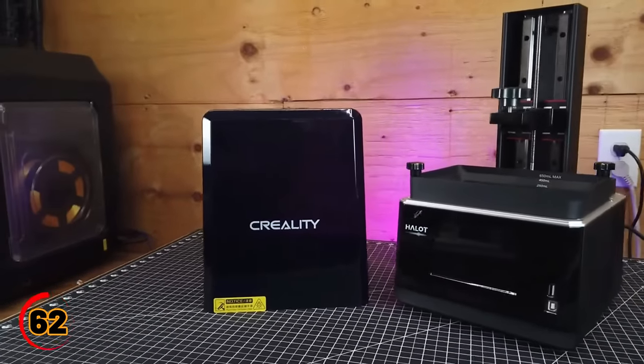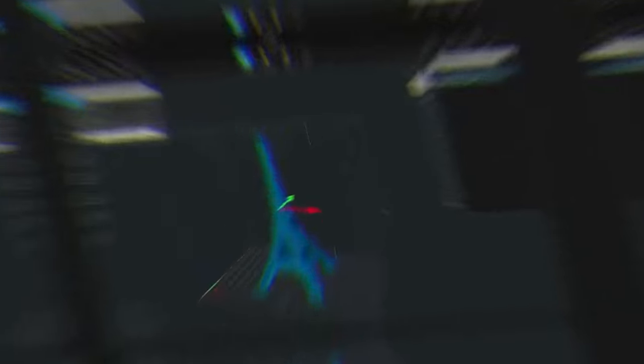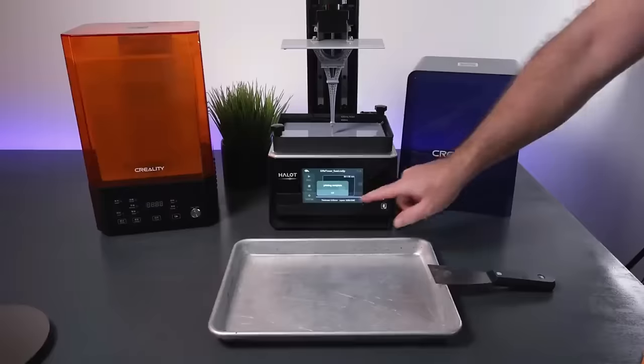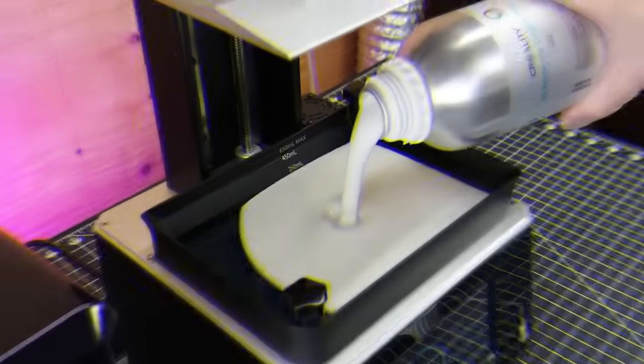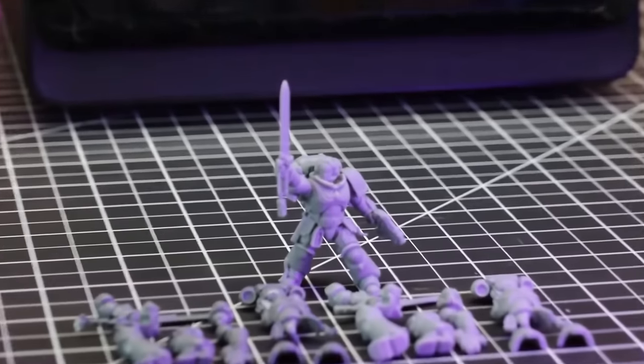The Baility Hallet One Plus Resin 3D Printer is the ultimate tool for anyone who loves to create. This printer is easy to use and produces high-quality prints with exceptional detail. It features a large print bed, multiple resin options, and a variety of advanced features that make it a great choice for anyone from beginners to professionals.